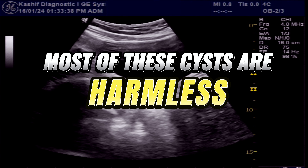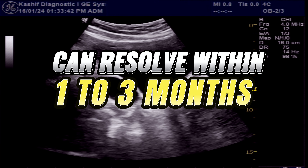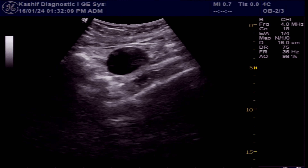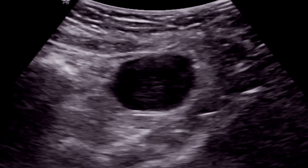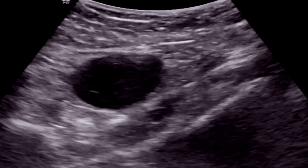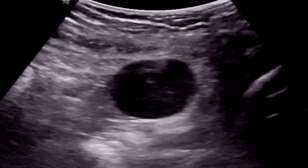Usually, most of these follicular cysts are harmless and dissolve within 1 to 3 months. The gynecologist can give some medicines. There is no need for surgery. Very rarely, a cyst becomes larger or gets complications. A follow-up scan can be done after 1 to 2 months.